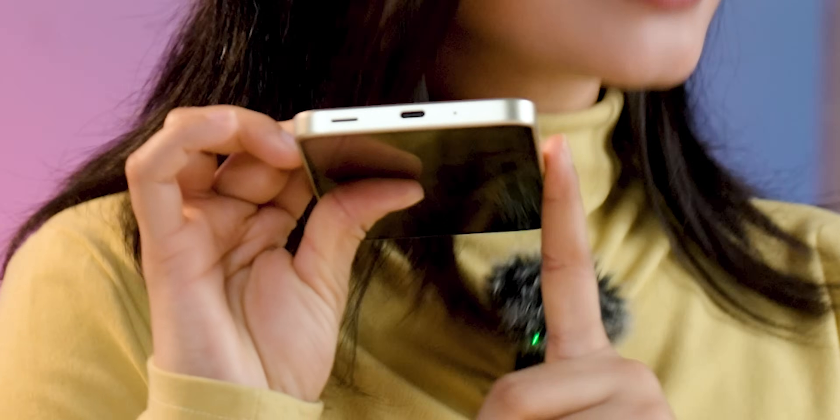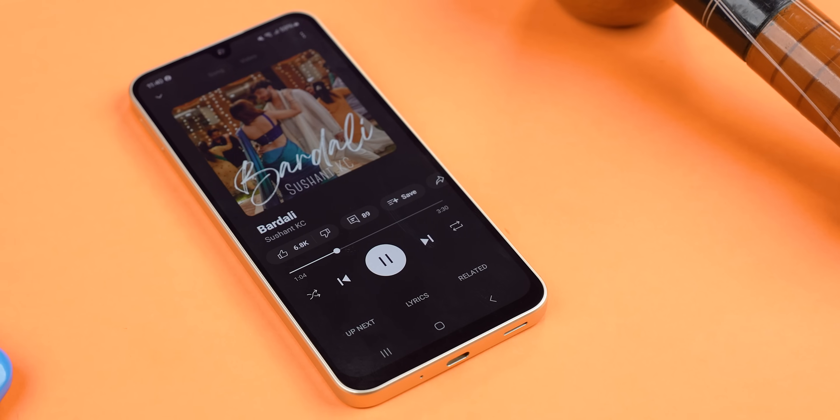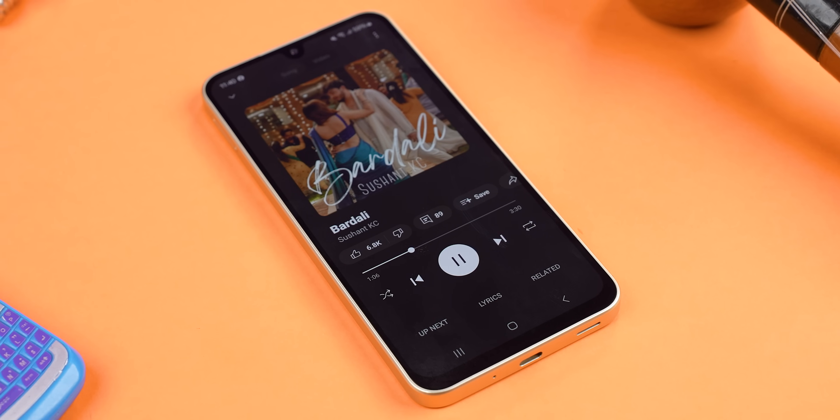You also only get a single speaker setup here. The quality is not bad per se — it mostly focuses on the highs and there is no distortion at high volumes — but it definitely misses the impact of stereo speakers and sometimes it just sounds quite flat.